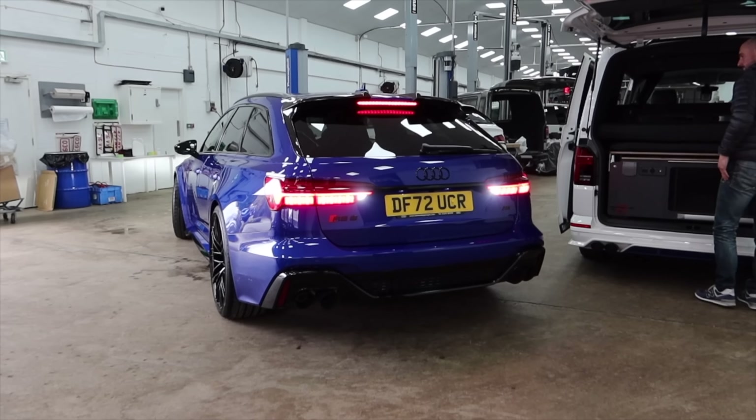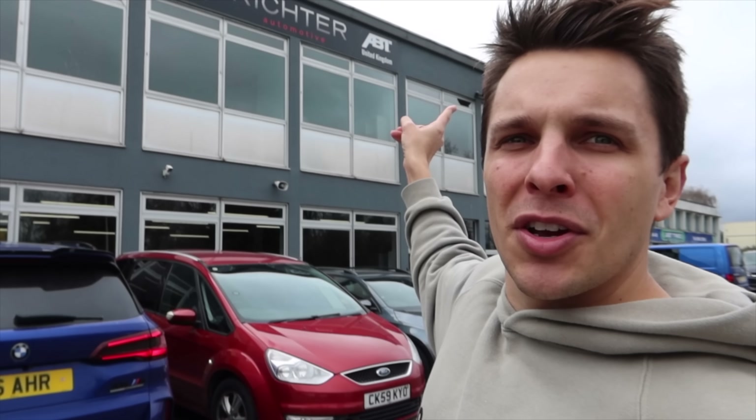It has a for sale sign on it — I didn't want to sell the RS3. Hi guys and welcome back to Archie Hamilton Racing. Today's video is sad but also exciting at the same time. I've just arrived at a location called Richter Sport APT.